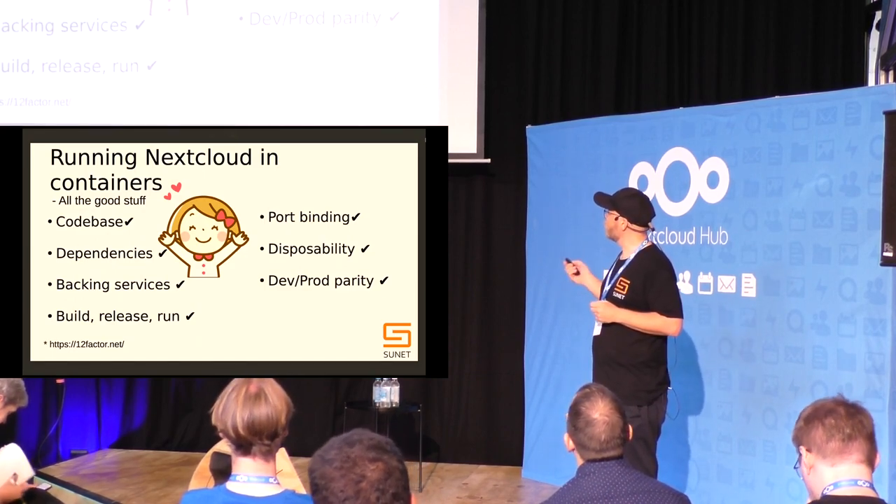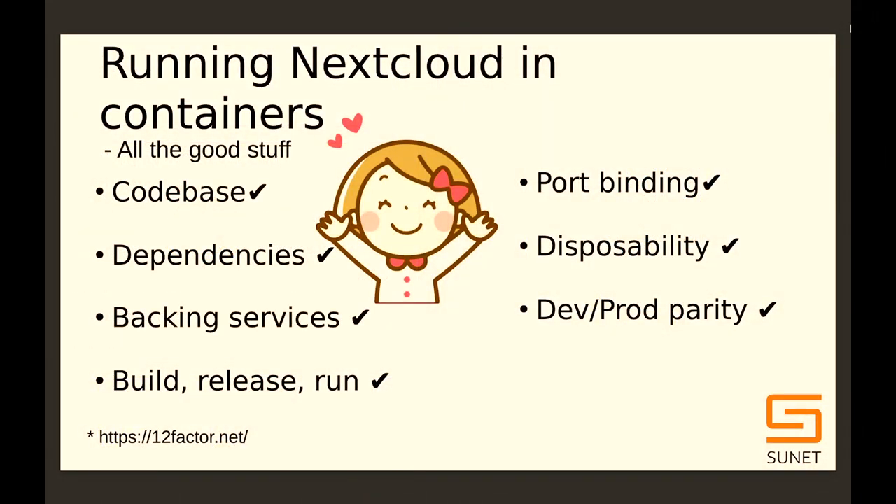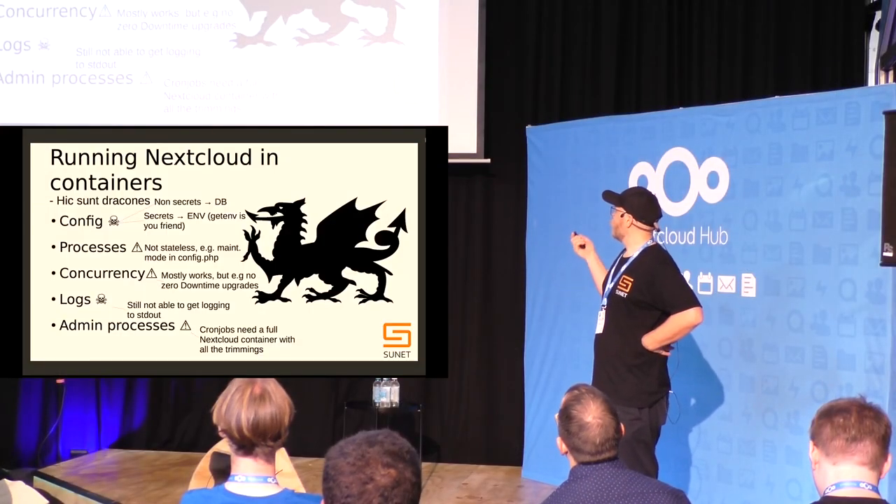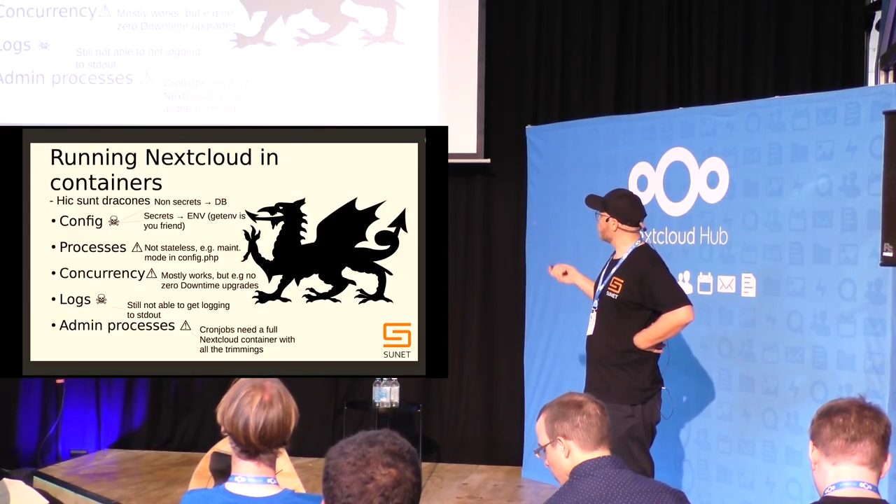A lot of things are really working well with Nextcloud, but there are some issues. Secrets and sensitive data shouldn't have to be stored on disk — secrets should be in the environment, non-secrets can be in the database. And you need to set maintenance mode in the configuration file — all things already mentioned.